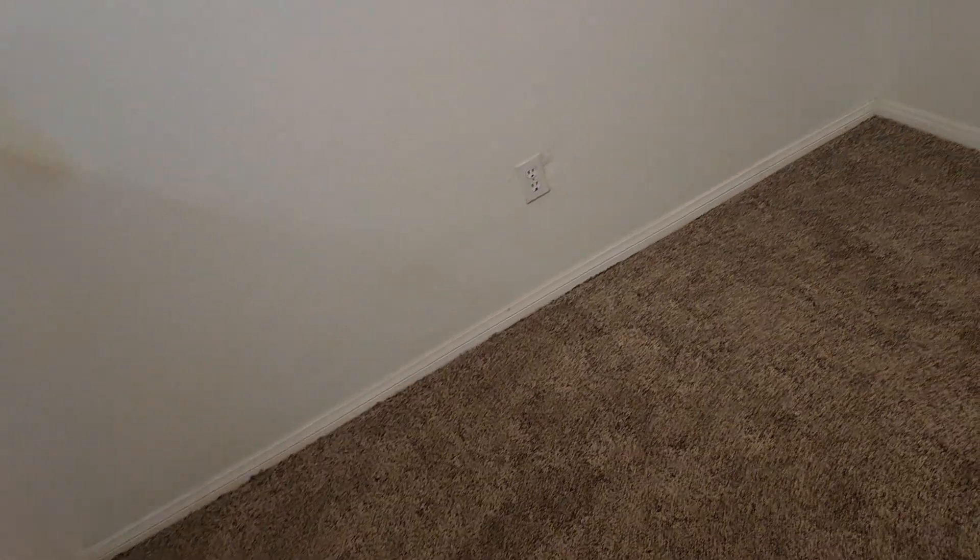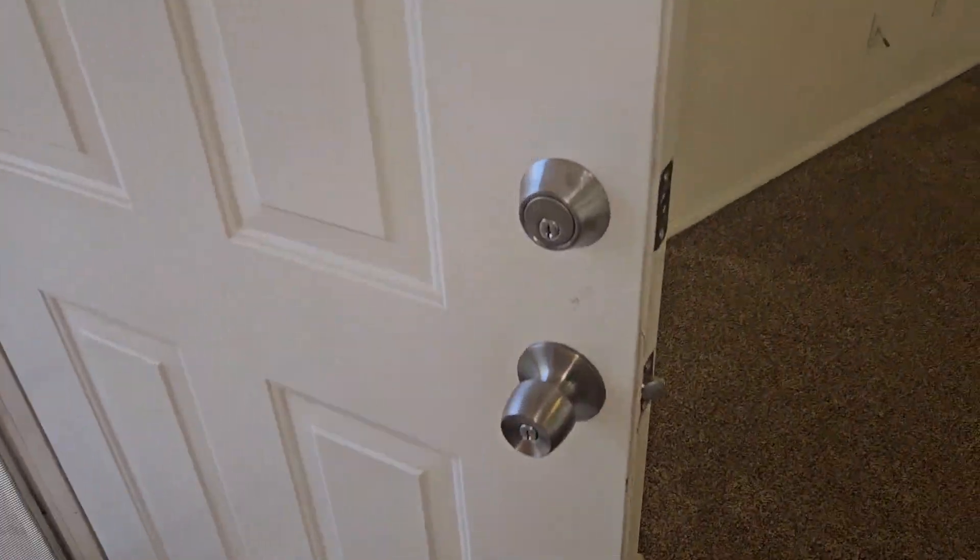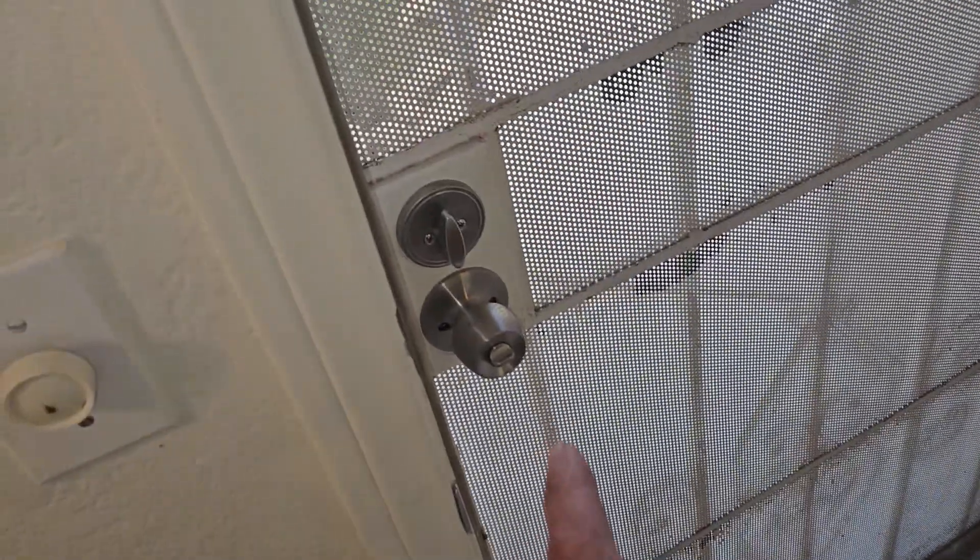Hi, this is Jim. I'm at 3320 South Fort Apache, Unit 109. First off, we got new locks here, new locks there, and a new handle lock on the utility room door there.